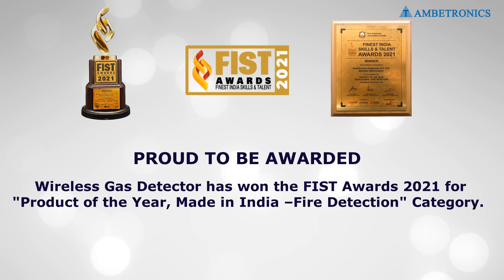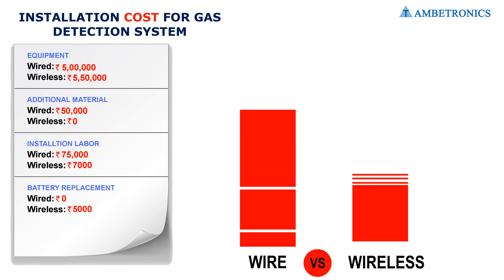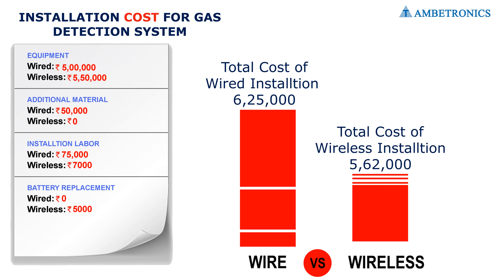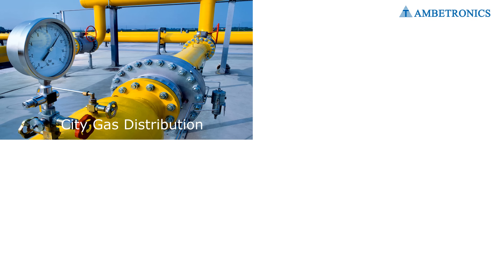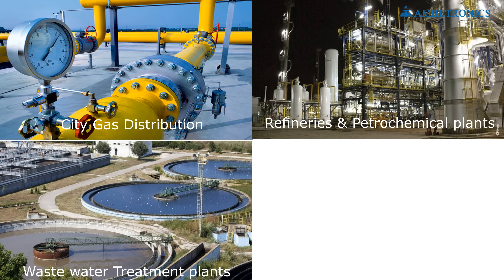Our wireless gas detector has won the FIST Awards 2021 for Product of the Year in the Made in India fire detection category. These systems eliminate the use of physical cables, thereby reducing installation costs, and more sensors can be easily added to the existing wireless network.